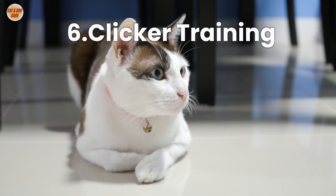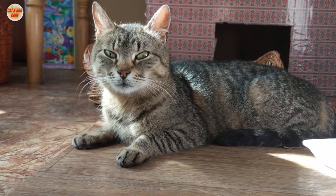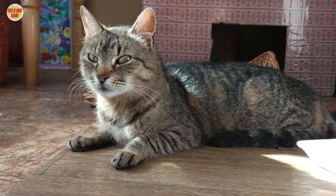Tip 6: Clicker Training. Consider clicker training as a way to associate the click sound with rewards, making it easier to communicate with your cat.